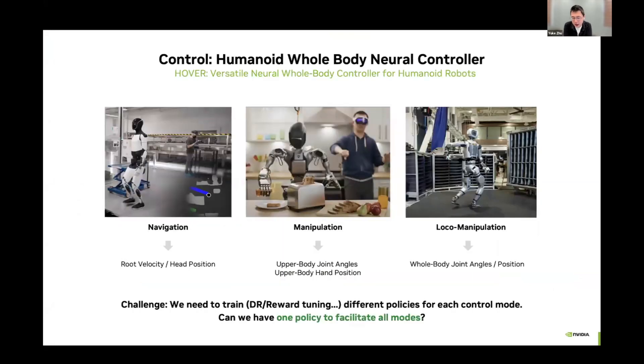For the last part, I want to mention our Hover neural whole-body controller for humanoid robots. The motivation is that humanoid robots need a diverse set of physical capabilities requiring different control modes. For navigation, you command root velocity and head position. For manipulation, you control arms and fingers. For loco-manipulation, you need whole-body control. Instead of designing a different controller for each mode, we explore whether we can train one policy to facilitate all modes — that's the motivation behind Hover.